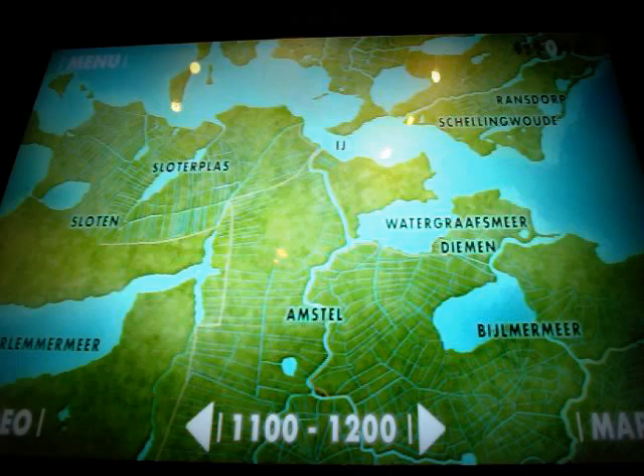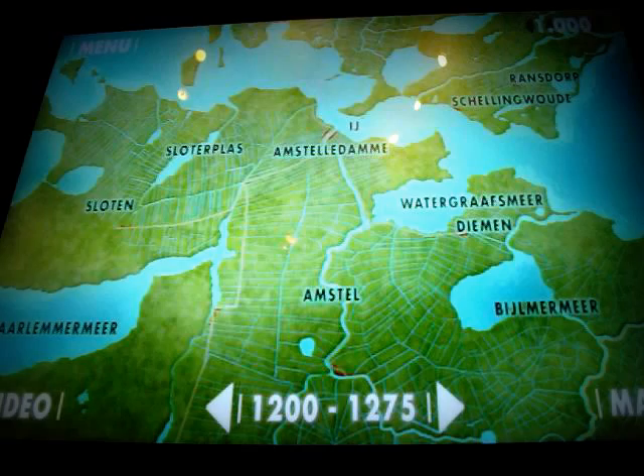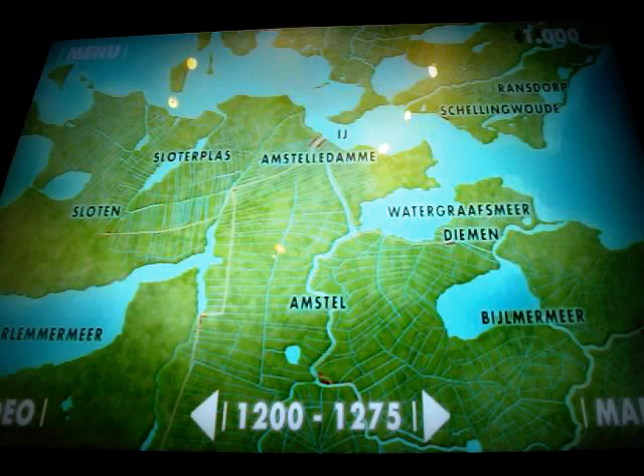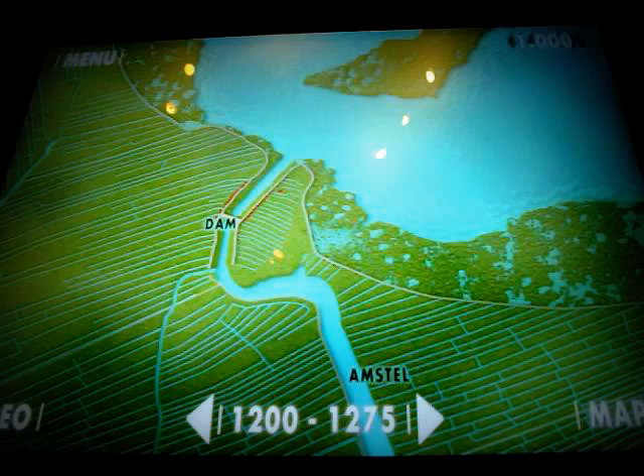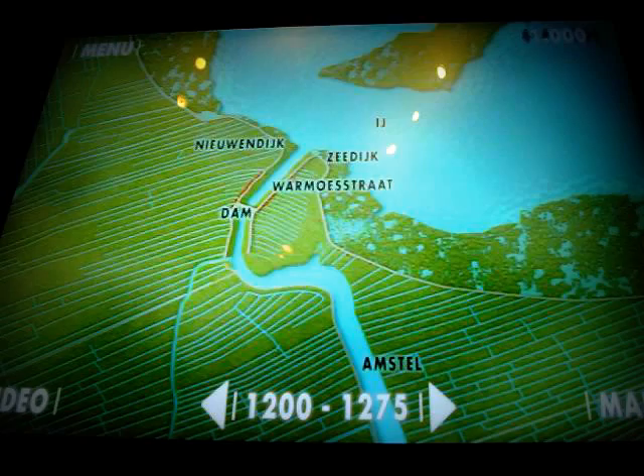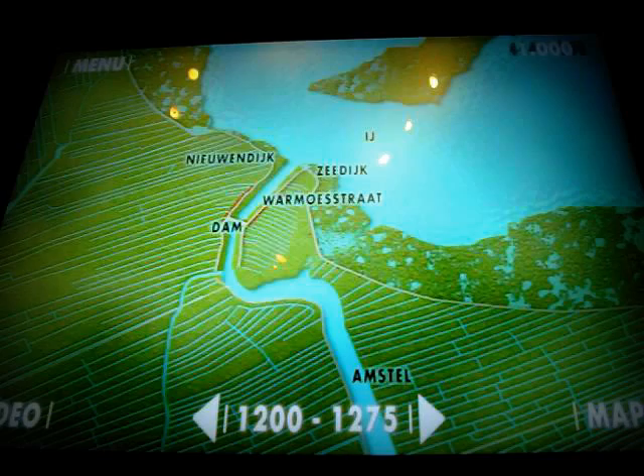The name Amstel-A-Dama appears for the first time in around 1270. It referred to a few houses built on wedges of raised ground, called terps, or along dikes on either side of the river Amstel. In around 1250, a dam was built to join the banks of the river. This dam linked the row of dikes running from the Eye to Nieuwendijk, Warmoestraat and Zeedijk. Shortly after the dam was constructed, Count Floris of Holland granted the town the right to levy tolls, a kind of tax.